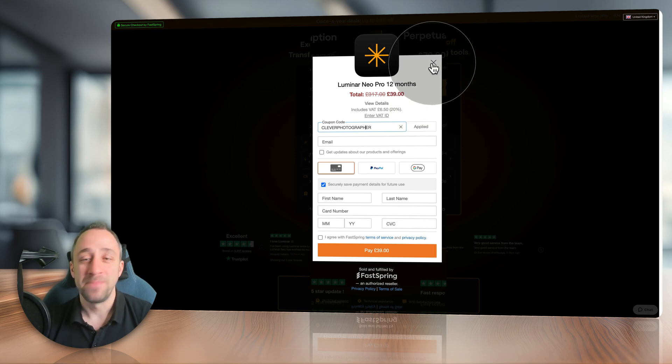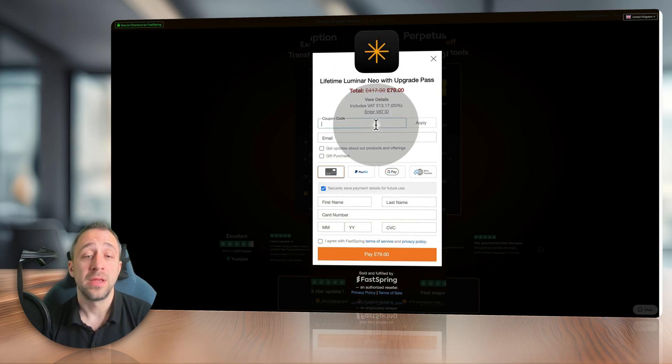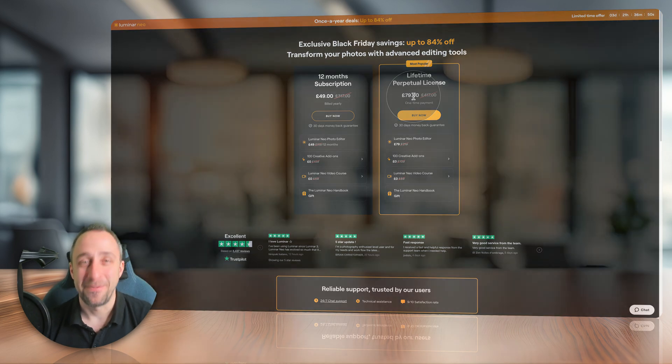It works exactly the same for the lifetime license. Once it loads on the checkout page, click on enter coupon code, type in Clever Photographer, and hit apply. That will bring the price down — then just follow the checkout process. And don't forget that once you get the application, we have a YouTube channel with hundreds of tutorials and ideas on how to use it.